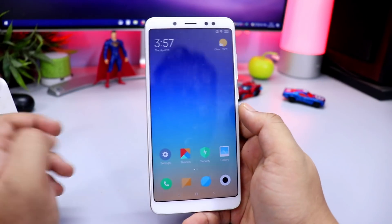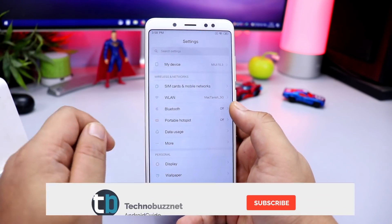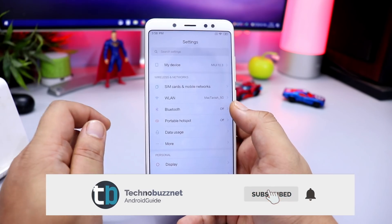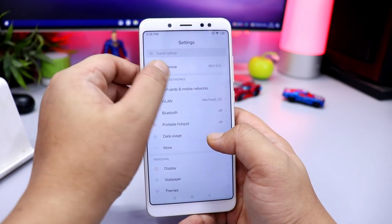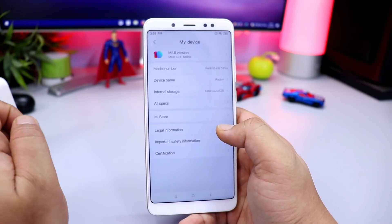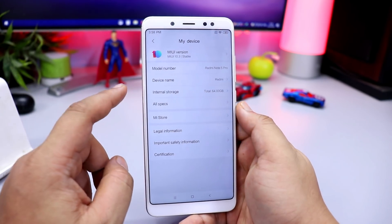As you can see, this is Redmi Note 5 Pro. We will do the beta version of Android Pie — it is not stable. But if you are a stable user on 10.2.2.0, maybe you will get Android Pie 10.3.4.0, because this update has started in China.